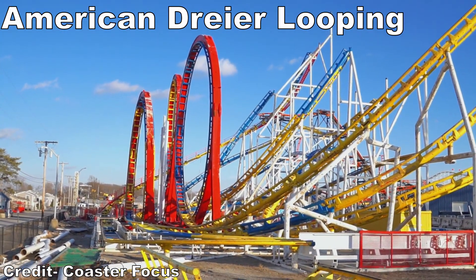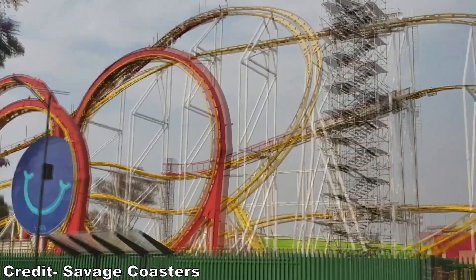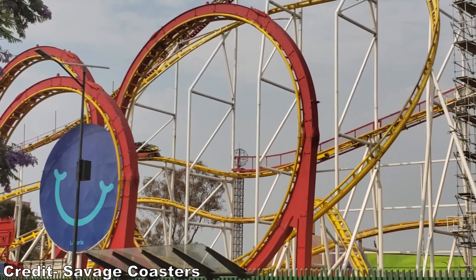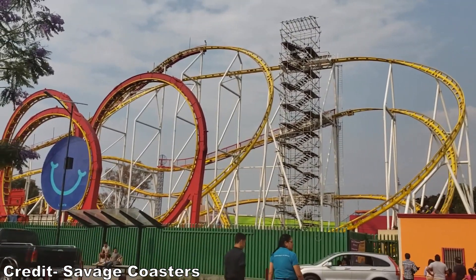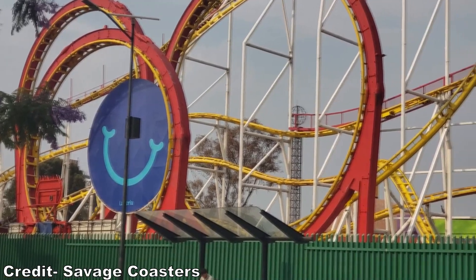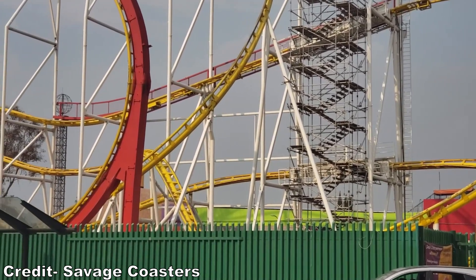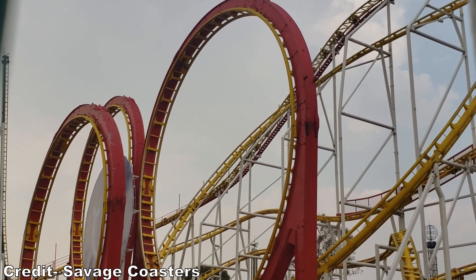Once American Dryer Looping opens, I suspect that will be the park's best attraction. I experienced this Schwarzkopf looper as Chimera back when it operated at La Feria de Chapultepec in Mexico, and it was the most intense coaster I've ever ridden. It ran ridiculously fast and delivered some of the best positive Gs of any coaster — all three loops subject riders to over 5 Gs and I think the final one goes even higher. It's an automatic greyout for me. The lack of braking also allows the coaster to maintain its speed start to finish, so the unassuming dips and turns at the end gave shocking bits of airtime and laterals. I can't wait until this coaster reopens.